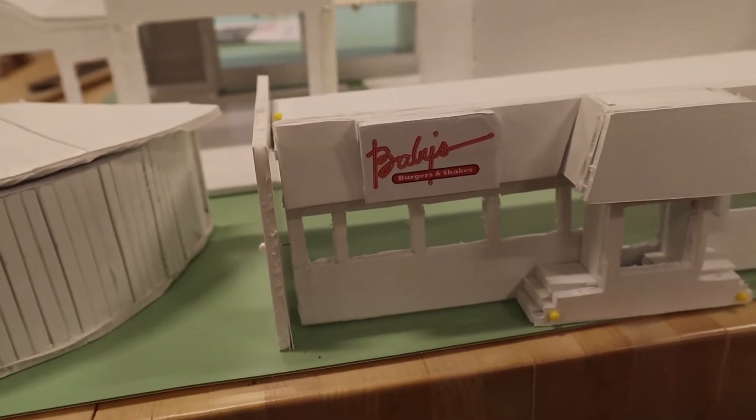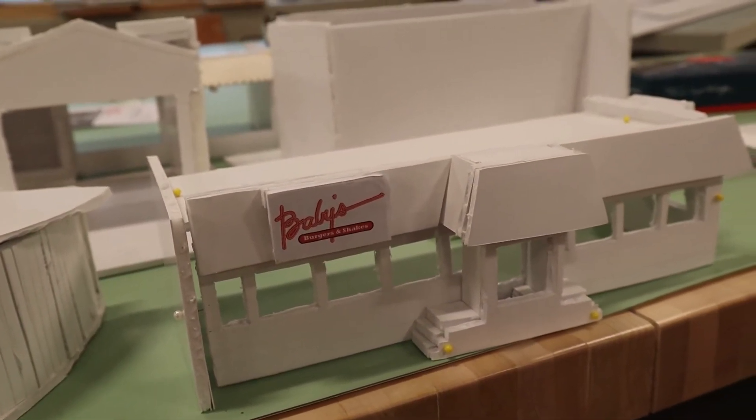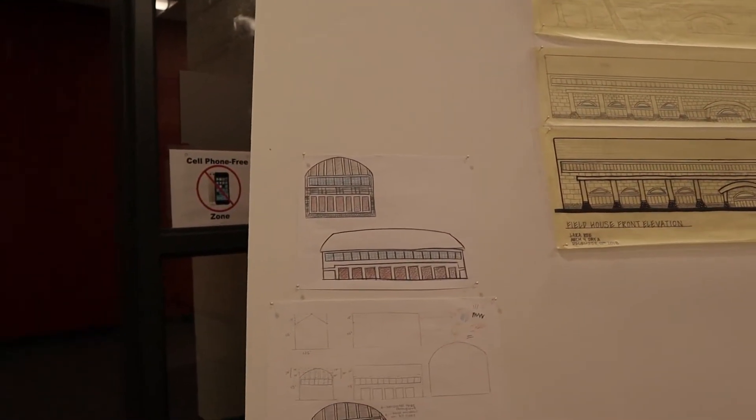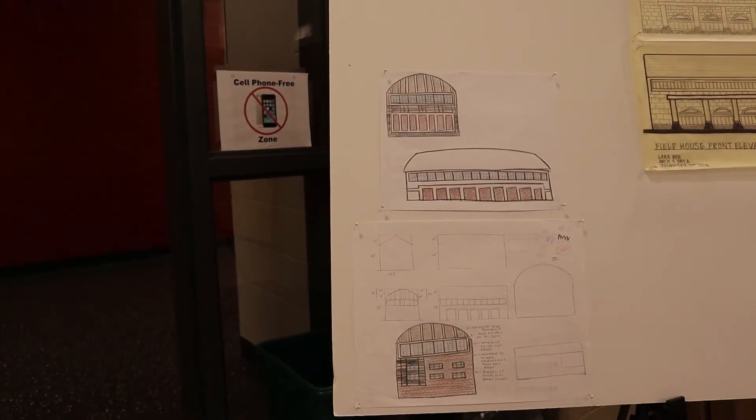My favorite project was when we helped Habitat for Humanity in my Arc 3 year — when I was a junior — and we helped them design a structure, including all the plumbing and all the mechanical systems for that building.